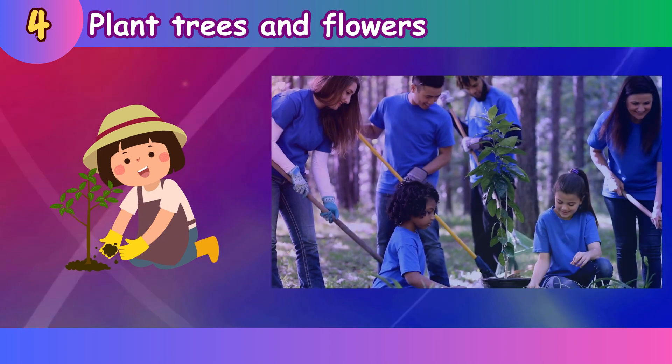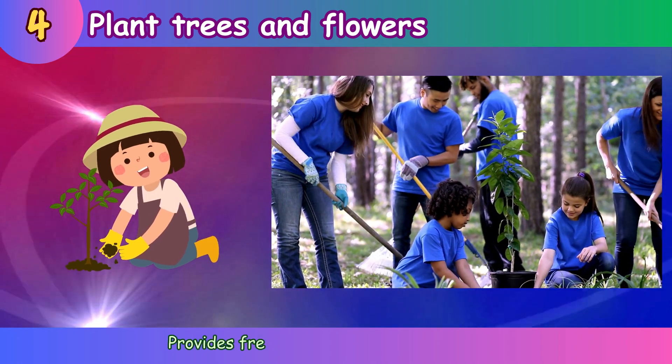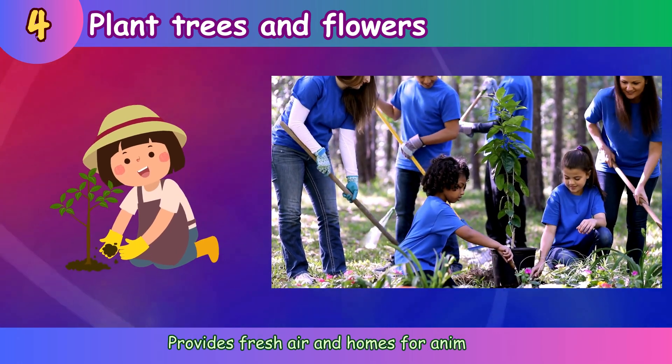Plant trees and flowers. Provides fresh air and homes for animals.